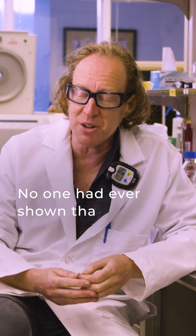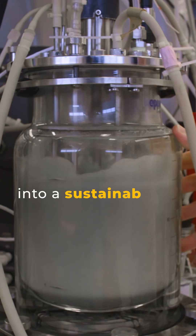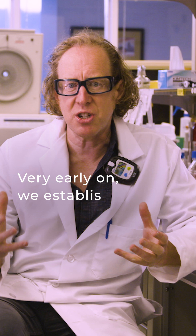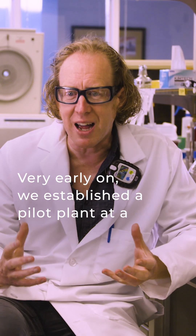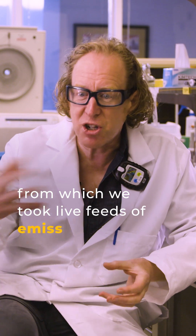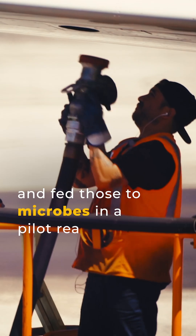No one had ever shown that you could turn an industrial emission into a sustainable product using biology. Very early on in the company's development, we established a pilot plant at a steel mill in New Zealand, from which we took live feeds of emissions and fed those to our microbes in a pilot reactor.